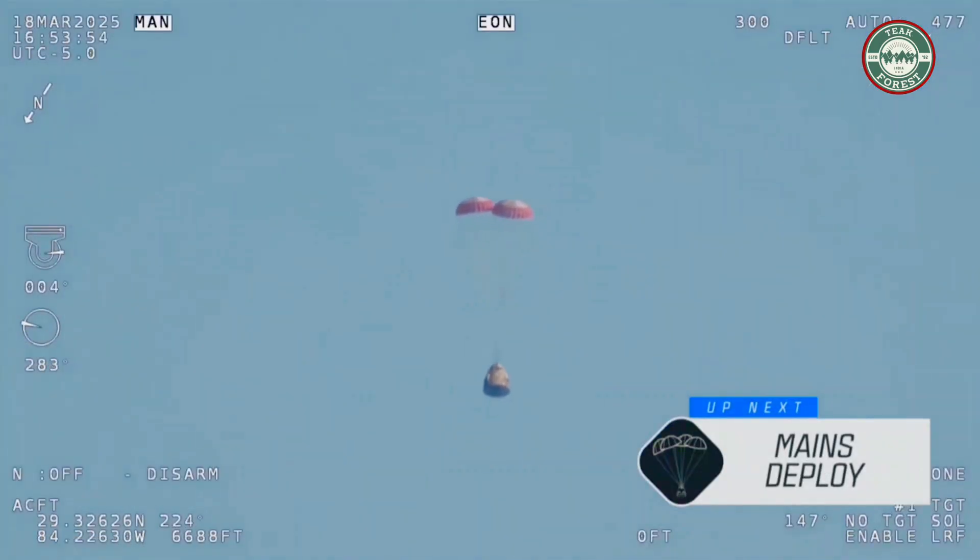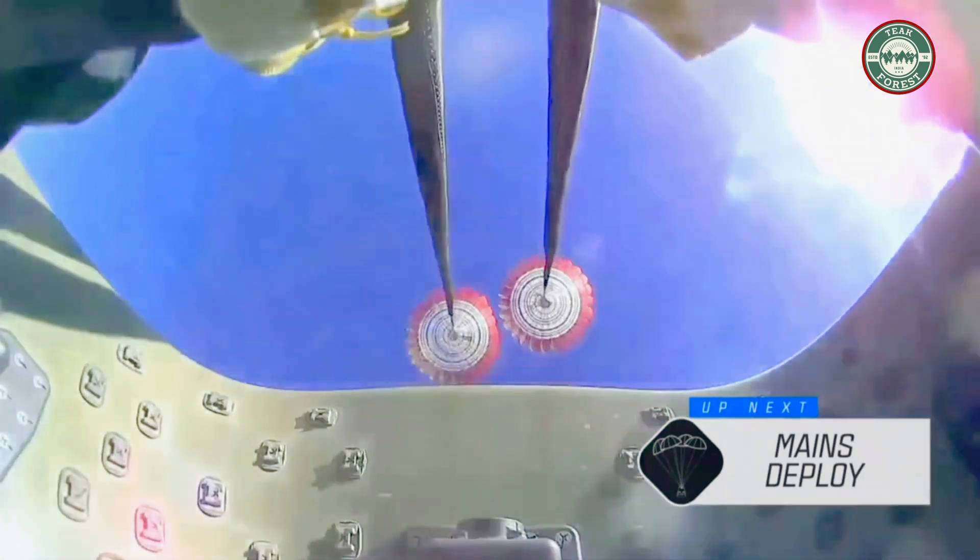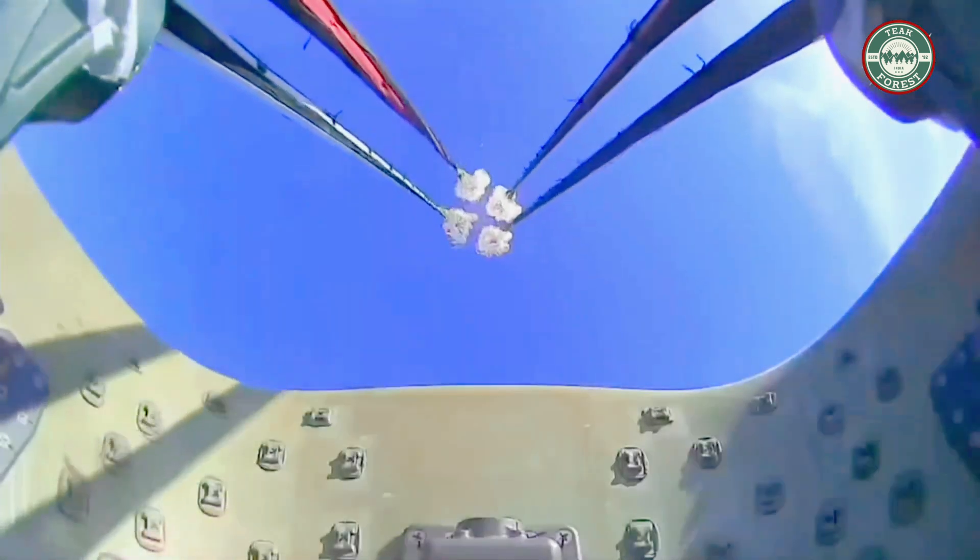Freedom will be traveling 16 miles per hour when it splashes down off the coast of Tallahassee, Florida. We are at 2:57 p.m. Pacific. And there we got you — we got you. We have the whole world today.